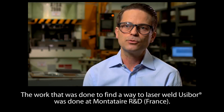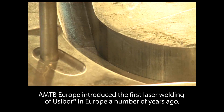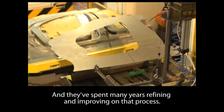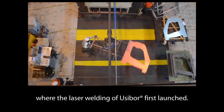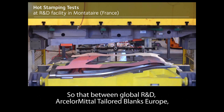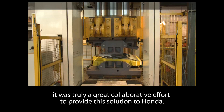The work to find a way to laser weld usabor was done at Montaterre R&D, in collaboration with AMTB Europe and AMTB Americas. AMTB Europe introduced the first laser welding of usabor in Europe a number of years ago and spent many years refining and improving on that process. Honda visited Montaterre R&D, Honda visited AMTB Ghent where the laser welding of usabor first launched, and then they visited our facilities here in North America. So between Global R&D, AMTB Europe, AMTB Americas, the NAFTA Auto Group, and people in Indiana Harbour — it was truly a great collaborative effort to provide the solution to Honda.